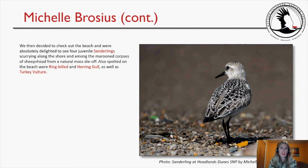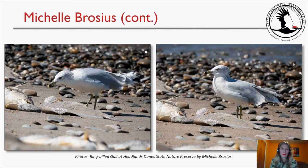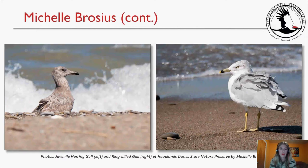We then checked out the beach and were absolutely delighted to see four juvenile sanderlings scurrying along the shore among the marine corpses of sheepshead from a natural mass die-off. Also spotted on the beach were ring-billed and herring gulls, as well as a turkey vulture. I love how gulls always look so grouchy — their eyes kind of slant straight on top. There was also a juvenile herring gull and another ring-billed gull at Headlands Dune State Nature Preserve.